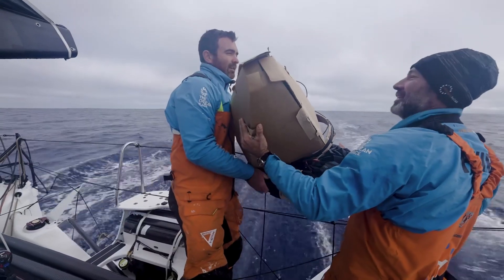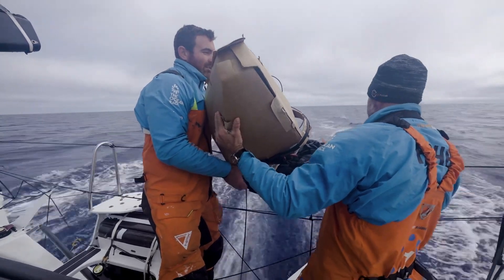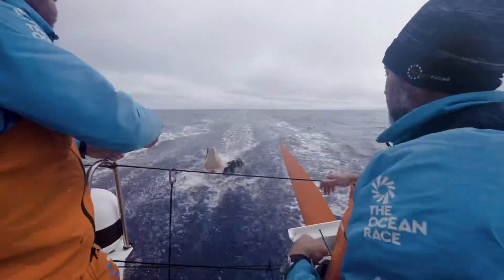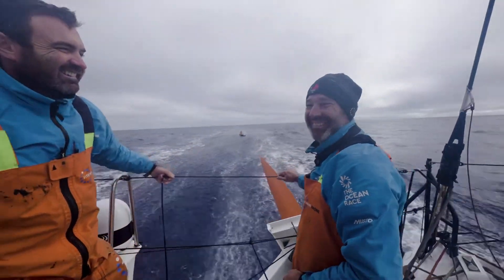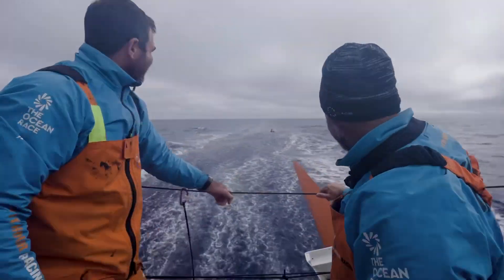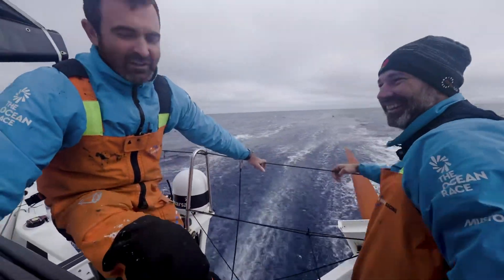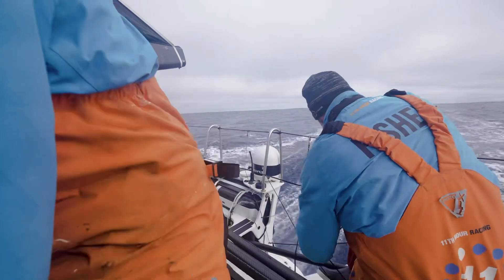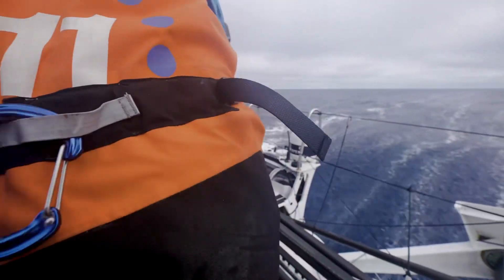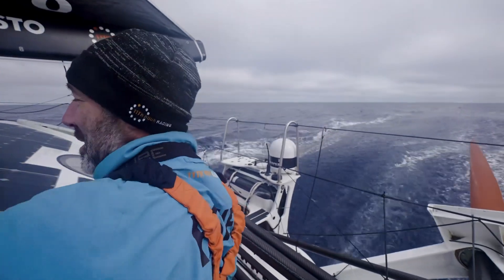Ready? Yeah, throw on three — one, two, three! You're welcome, NOAA — where's my data? There we go, there it is, drifting away. It's an emotional scene.